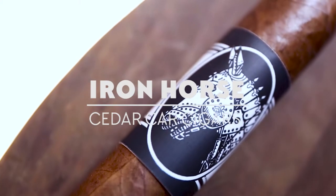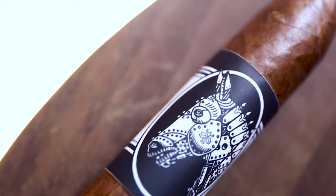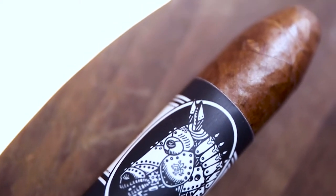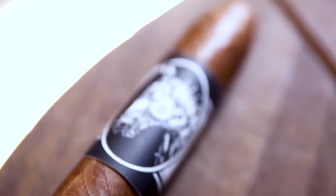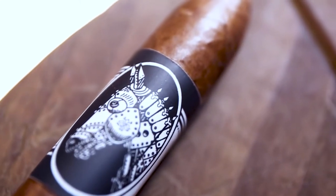How could I offer a signature sampler if it did not include one of our very own Cedar Car Cigars, which is my personal favorite out of the trio? This is the Iron Horse using Corojo 99 with Nicaraguan binder and filler. This cigar punches way above its weight. This Corojo cigar has tons of flavors and is also very complex — very cedar forward, a little bit of white pepper, a little bit of sweetness on the back end, and also dark earth. This is a great medium, slightly medium plus. The Cedar Car Cigars Iron Horse Corojo is definitely one not to miss.